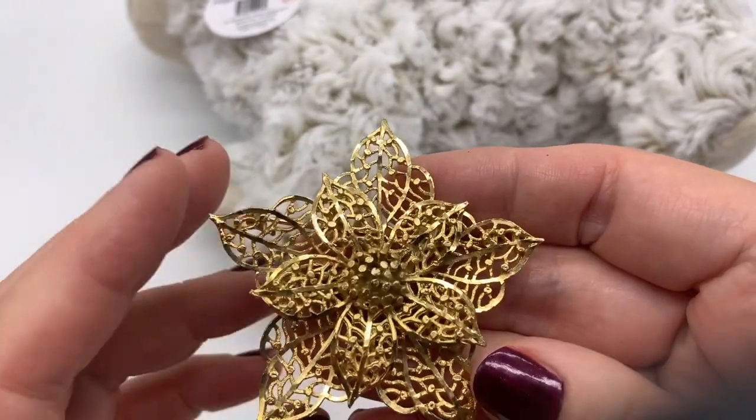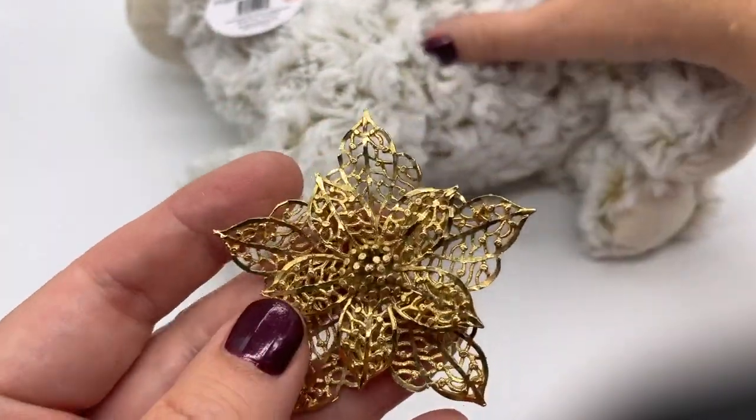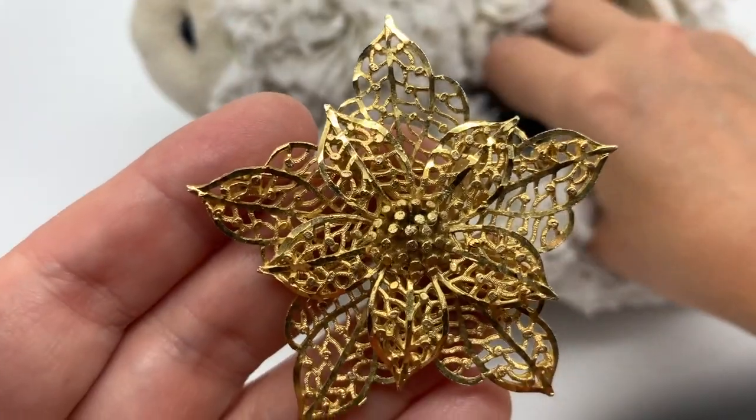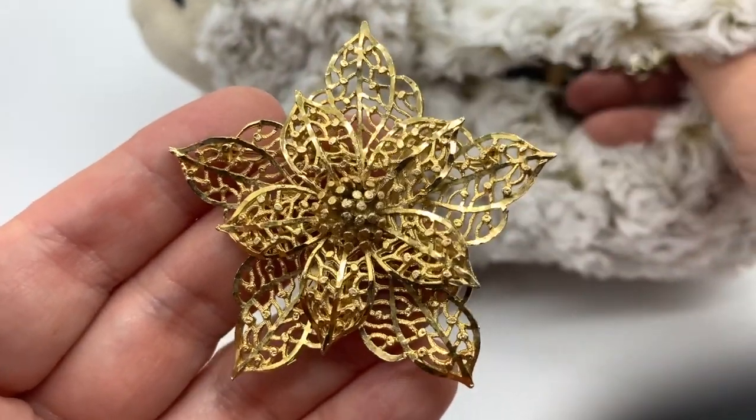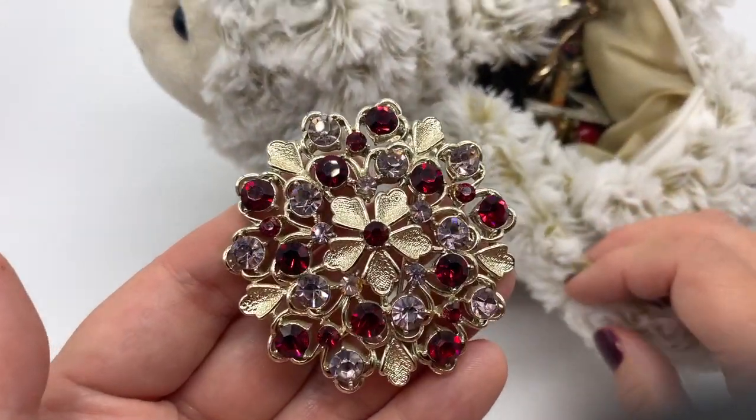There's a very nice gold tone brooch. Doesn't look like it's marked. That's a pretty vintage piece. Very nice.